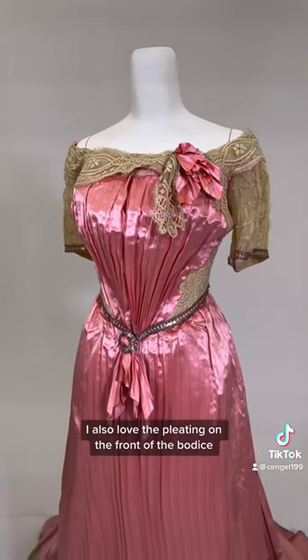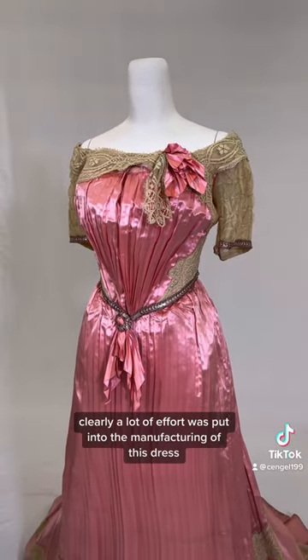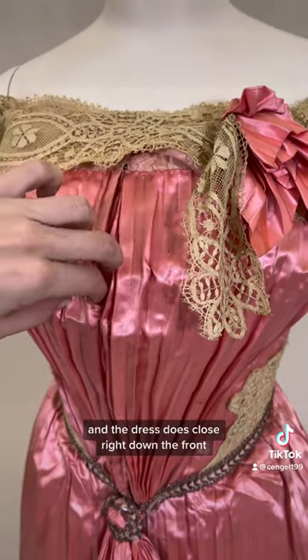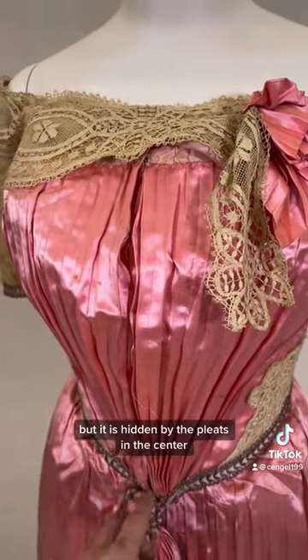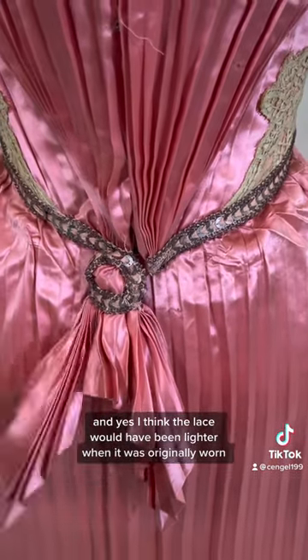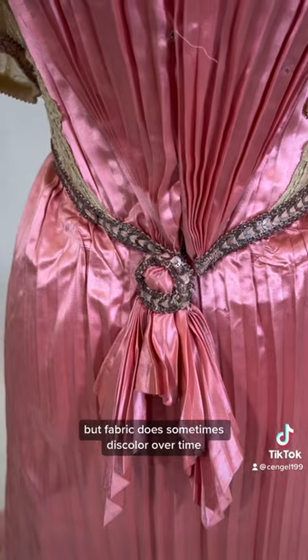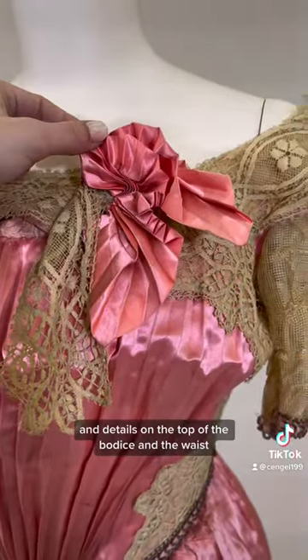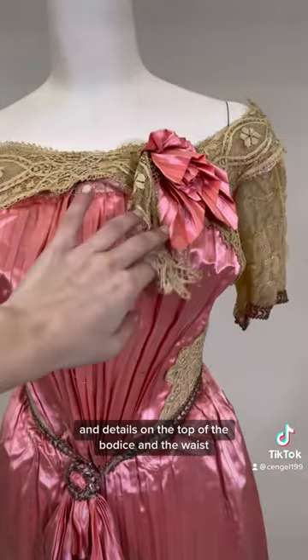I also love the pleating on the front of the bodice. Clearly, a lot of effort was put into the manufacturing of this dress, and the dress does close right down the front, but it is hidden by the pleats in the center. I think the lace would have been lighter when it was originally worn, but fabric does sometimes discolor over time. I also love these little pleated bows and details on the top of the bodice and the waist.